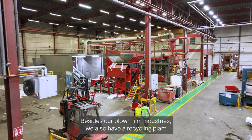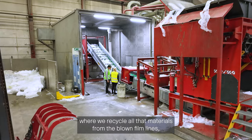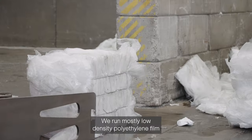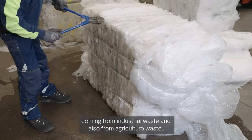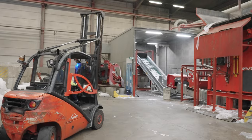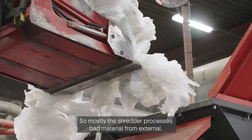Besides our blown film lines we also have a recycling plant where we recycle our bad materials from the blown film lines. Besides that we buy in waste externally and also produce granulates to use in our blown film lines. We run mostly low density polyethylene film coming from industrial waste and also from agriculture waste. We have a certain separation unit, so we can also process dirty materials to a certain level, and we buy mostly shredder-processed bad materials from external sources.